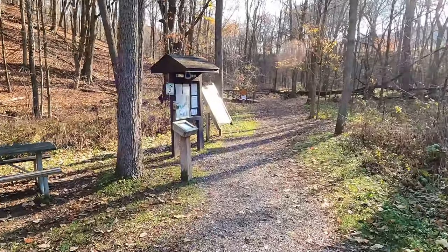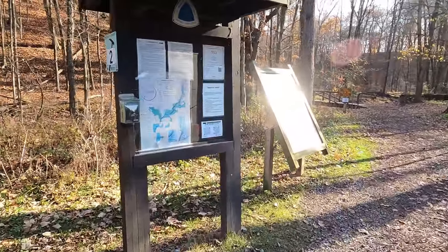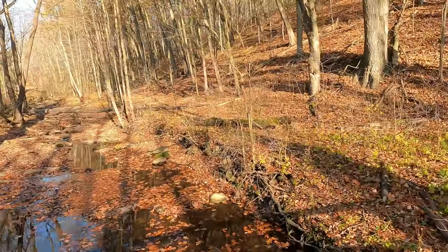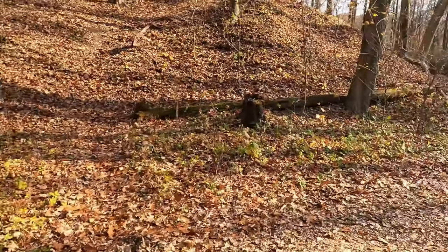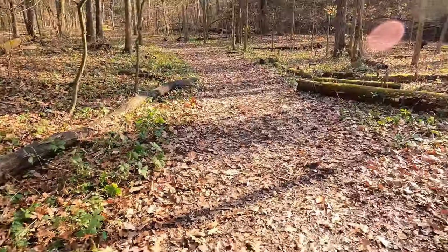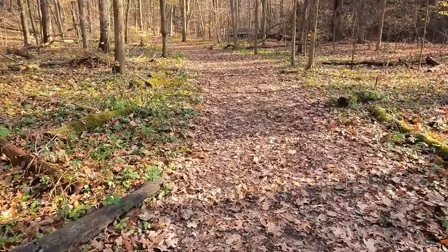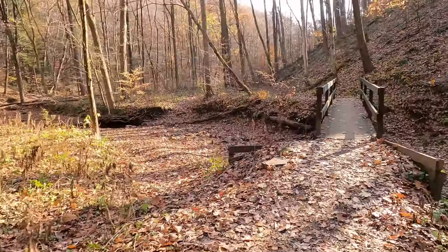Today we're at McConnell Mills Park and we're hiking to Hell's Hollow Falls. We had to drive over from the mill area to this section of the park to hike the trail. There's a small parking lot here. To get to this waterfall it's only a mile hike and we found it to be perfectly easy — a great little day hike for families with lots of reward at the end for the little bit of effort.